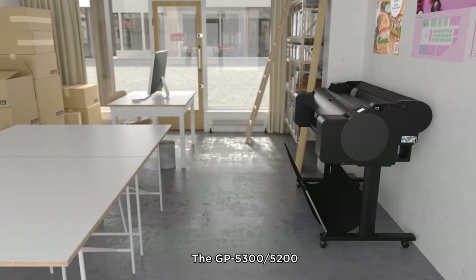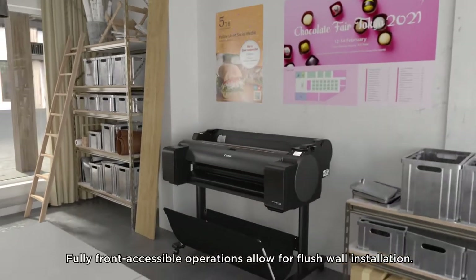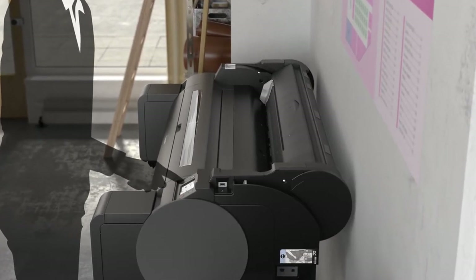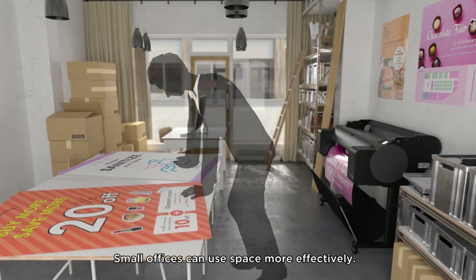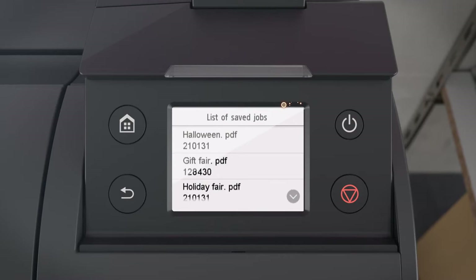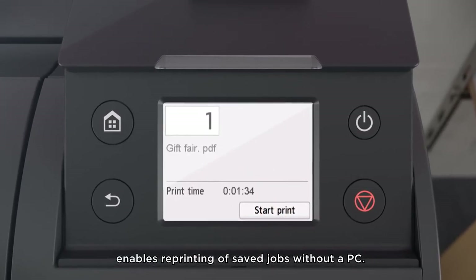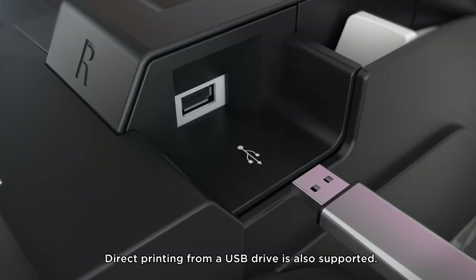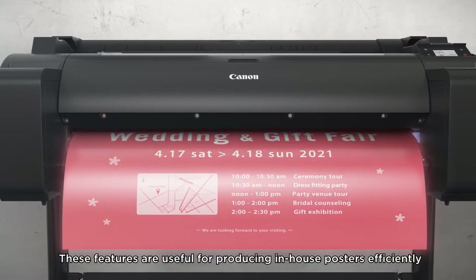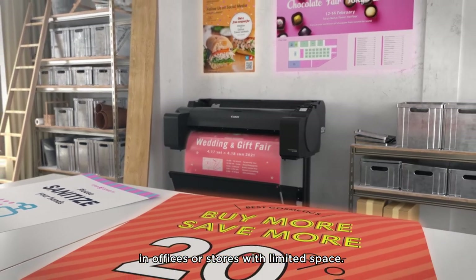GP5300 and GP5200 have a sleek, compact design. Fully front-accessible operations allow for flush wall installation. Small offices can use space more effectively. The built-in hard drive enables reprinting of saved jobs without a PC, and direct printing from a USB drive is also supported.